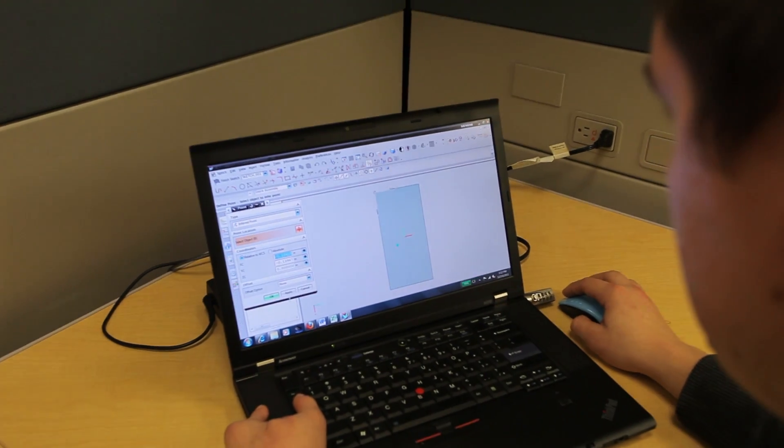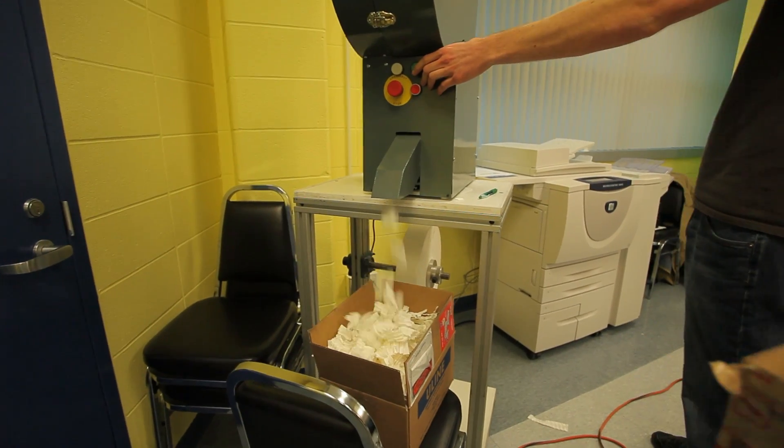My role was to help guide the students, to be more of a mechanical background, to help guide the students through the project, and to help get this invention created by Ralph to actually get it mechanically working.